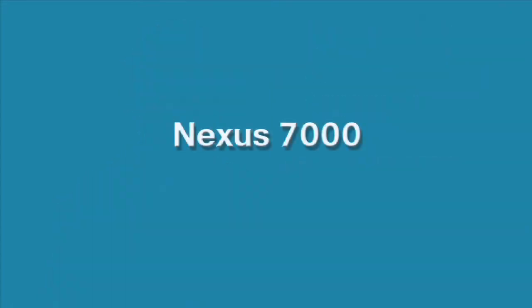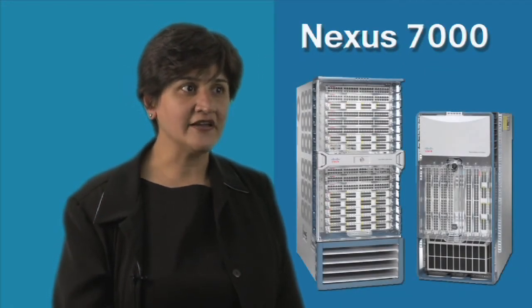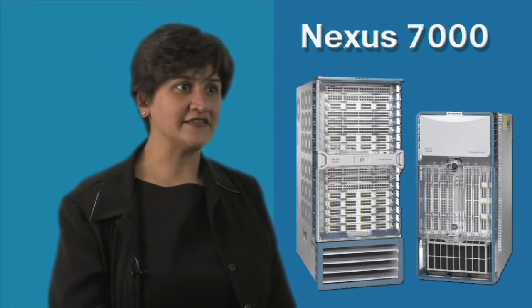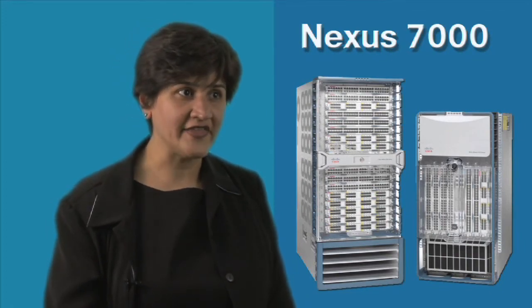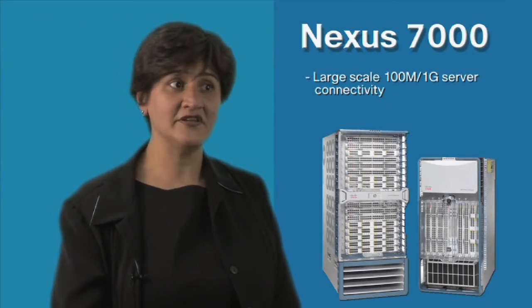Next, with the Nexus 7000, we are expanding the FexLink architecture to enable the ability to connect 1 Gig fabric extenders into the Nexus 7000, enabling very large-scale connectivity deployments.